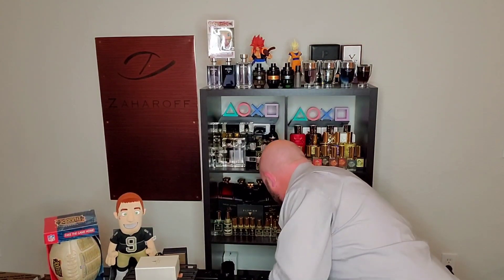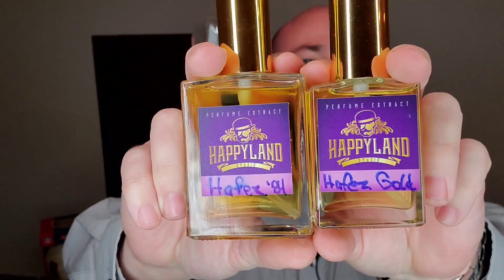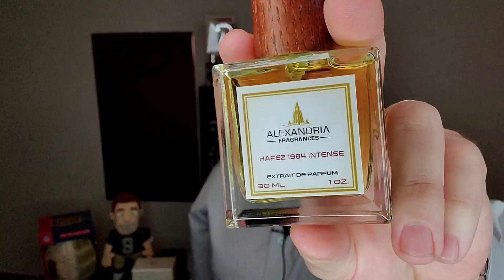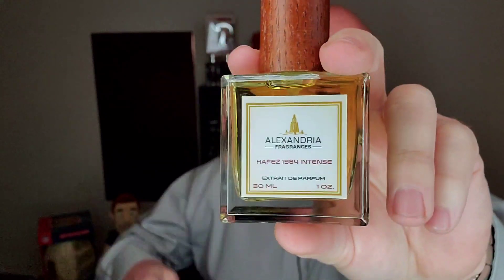Hefe's 1984 Intense. If you remember correctly, the first two I already reviewed in the line were Hefe's 1984 and Hefe's Gold, which were actually sent to me by E.J. Wells from Happyland Studios — hence the reason there are some handwritten Happyland labels. This one is actually part of a package that was sent to me by Hanny Hefe's of Alexandria Fragrances, which is why I have the actual bottle now. So we actually get to go over the presentation.